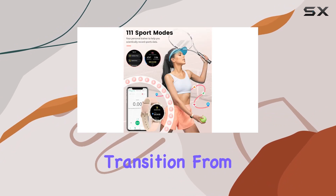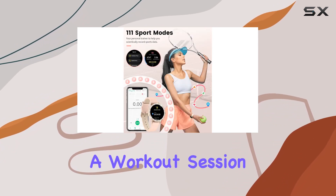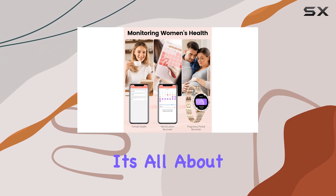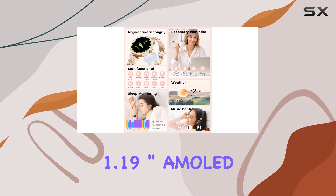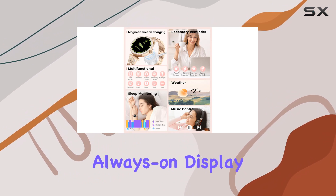The dual strap design offers versatility, allowing you to effortlessly transition from a formal event with the stainless steel band to a workout session with the breathable silicone band. It's all about giving you choices that match your lifestyle. The 1.19 inch AMOLED always-on display is a game changer.